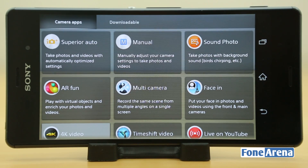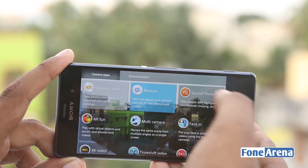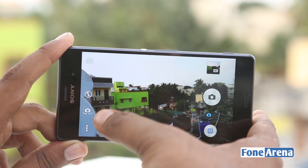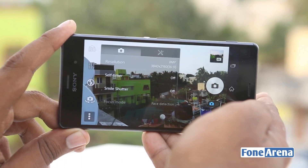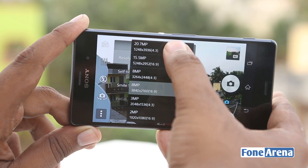Now on to photos — we have the usual Superior Auto mode with 8 megapixel oversampled photos and the manual mode for taking full resolution 20.7 megapixel snaps. The phone generally takes great shots in most lighting conditions. So here are some sample photos to demonstrate the performance.